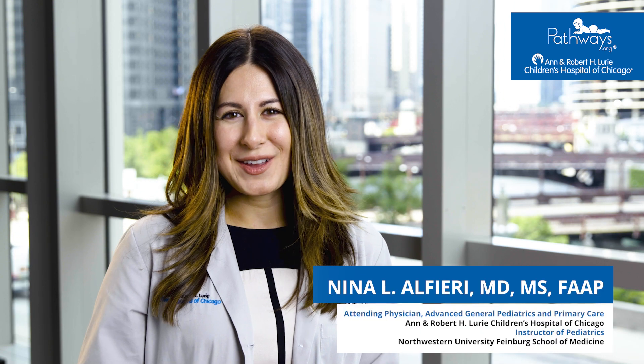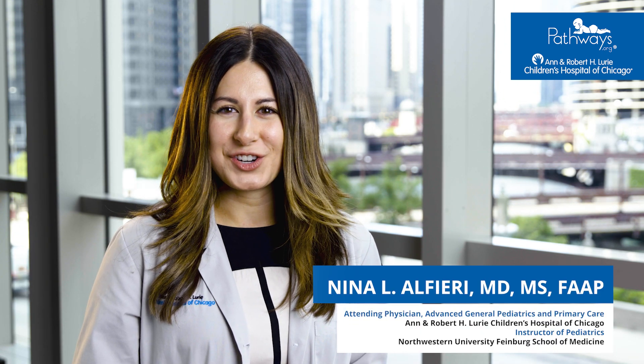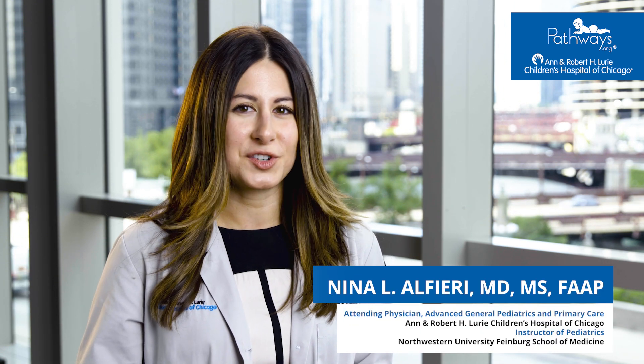Hi, I'm Dr. Nina Alfieri, a practicing general pediatrician at the Ann and Robert H. Lurie Children's Hospital of Chicago.